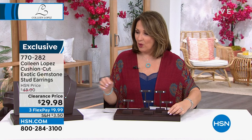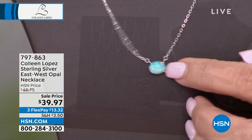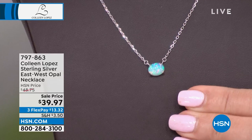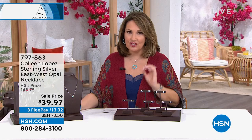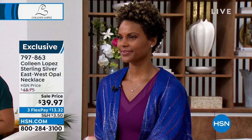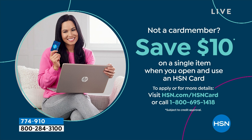Also coming up: diamond initial pendants on deck. Here is the east-west opal - look at the quality and fire in this opal. October birthstone, for $39.97. This is a brand new price on a beautiful opal drop necklace - it sits stationary on a sparkly chain with an adjustable length from 18 to 20 inches. Item 797-863. If you have an HSN card, you get an extra flex payment on these.